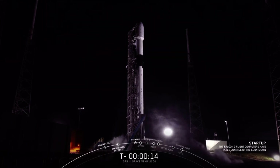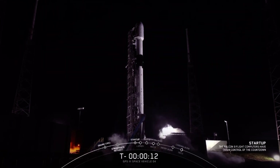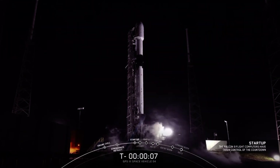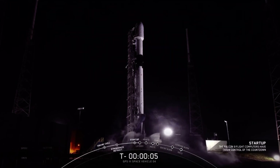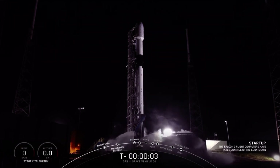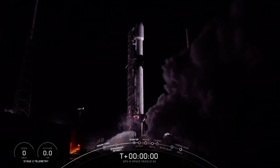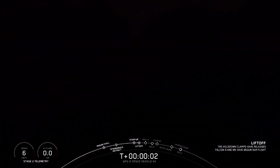T-minus 15 seconds. Falcon 9 is configured for flight. 10, 9, 8, 7, 6, 5, 4, 3, 2, 1, 0. Ignition. Liftoff. Go Falcon. Go GPS.